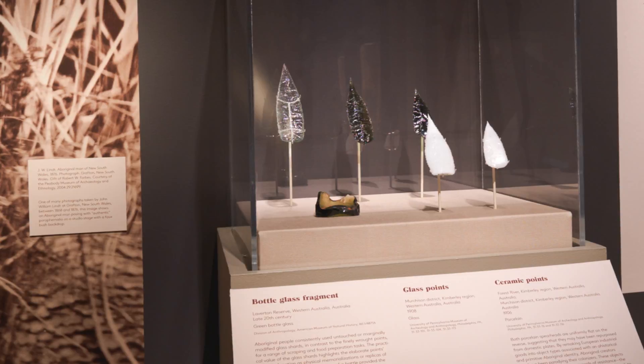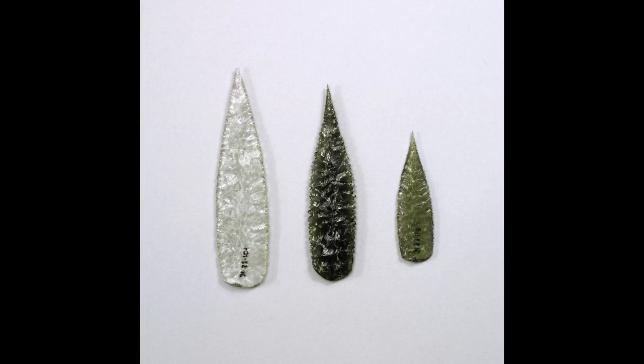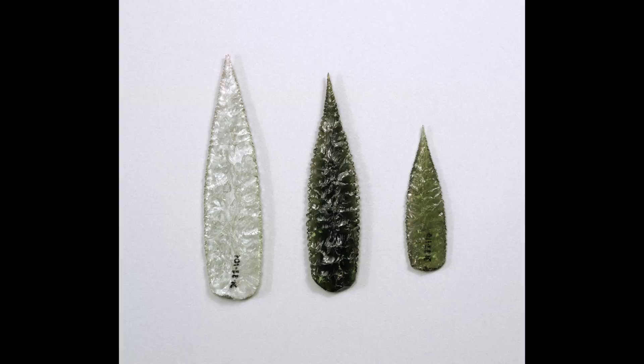Although Kimberley points themselves are just as often made out of stone materials, the more famous pieces were made from glass. They represent a curious case in which European collectors seem to be unaware of the cultural entanglement in front of them.